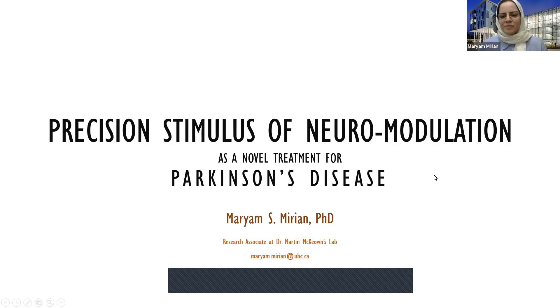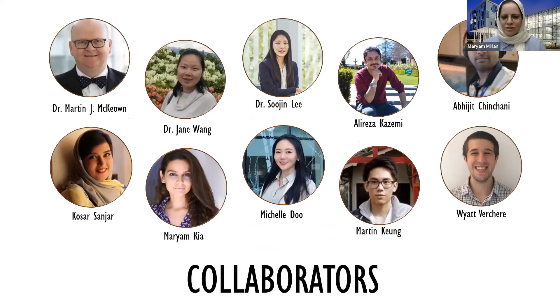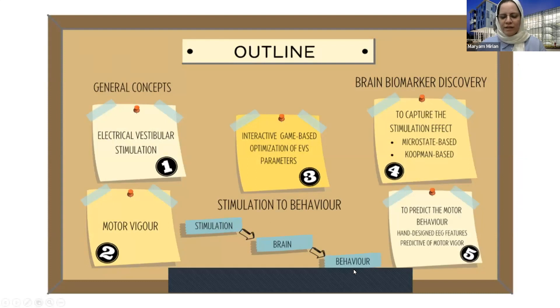Thank you for the introduction. Welcome to the IDEA talk titled Precision Stimulus of Neuromodulation as a Novel Treatment for Parkinson's Disease. Here you see the list of my colleagues and collaborators. I think some of them are in the call, so hopefully we'll have a good discussion at the end. Here I'm showing you the outline of my presentation. I will start with some general concepts regarding the project, and then we'll move to stimulation to brain to behavior, and how we can bypass one step via the game-based optimization, and then move to brain biomarker discovery.